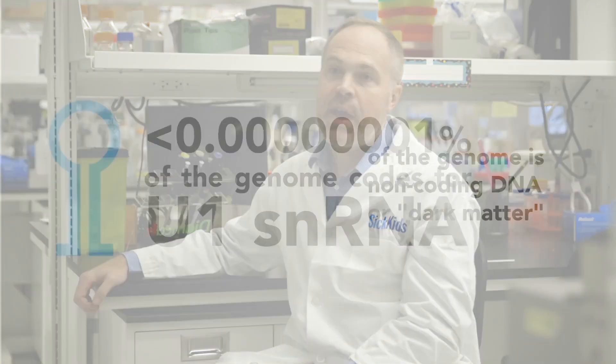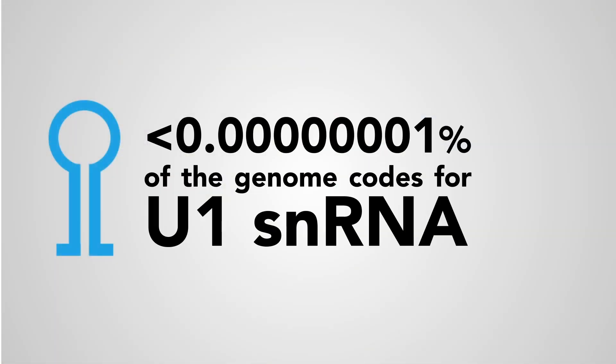The gene is called U1, and it's very interesting because it's a very small gene. It's a gene that's been conserved over the last billion years of evolution — it's the same in you, it's the same in everybody's pets, it's the same in what you had for lunch. It really hasn't changed much in the last billion years here on planet Earth.